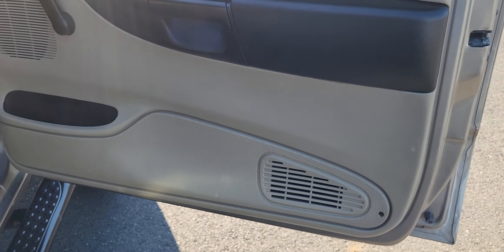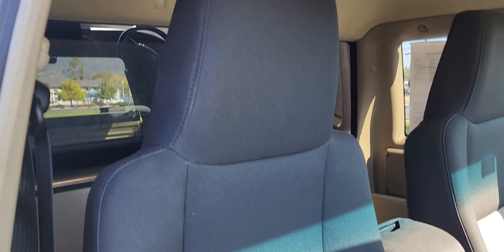And then you got your owner's manual. As you can see, the doors are in really good condition as well. And all the seats like we talked about — extremely good condition, no tears, no rips.